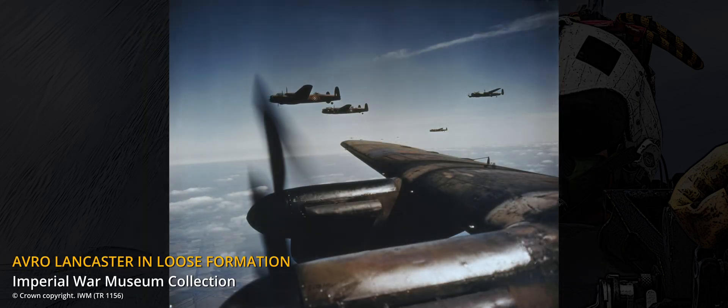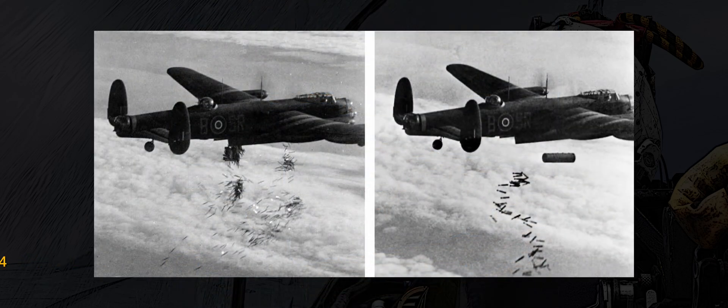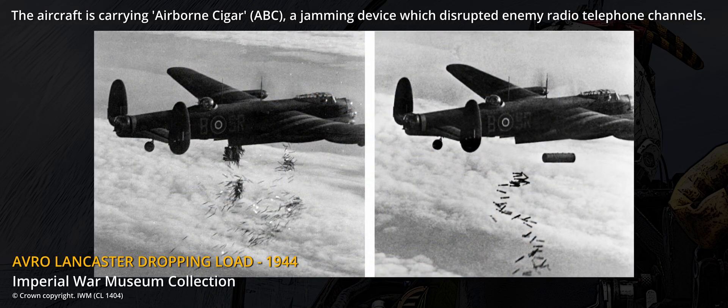Electronic warfare and suppression of enemy air defences were still in their infancy compared to modern times. The new conditions forced planners to adjust, resulting among other innovations in a shift from high to low level operations.